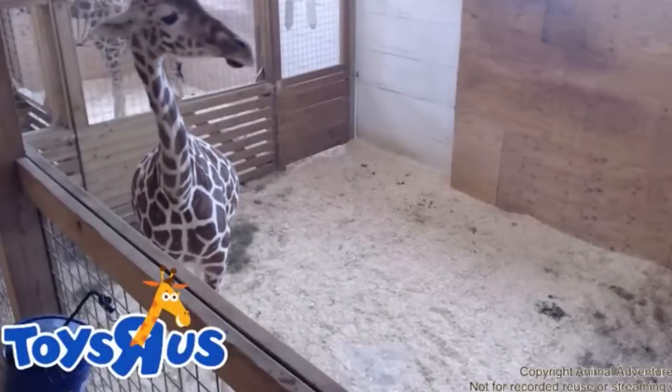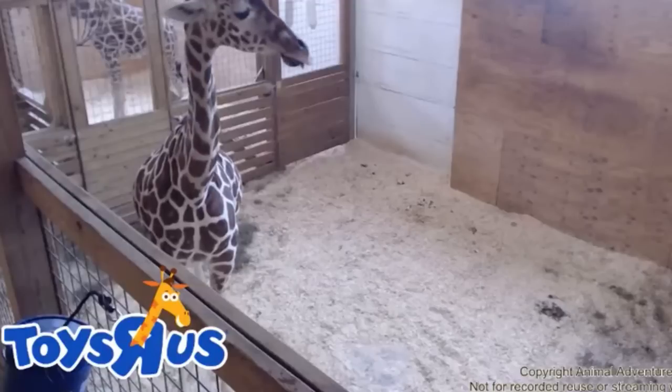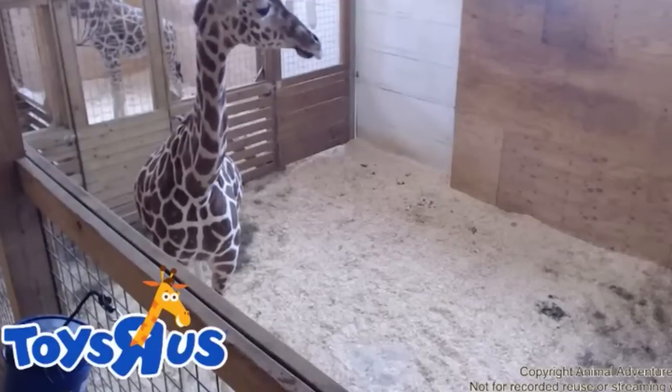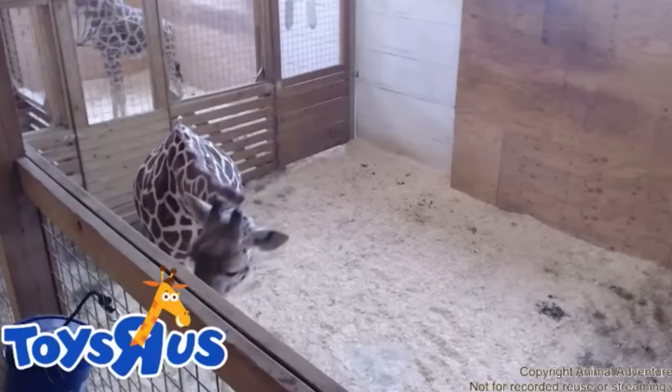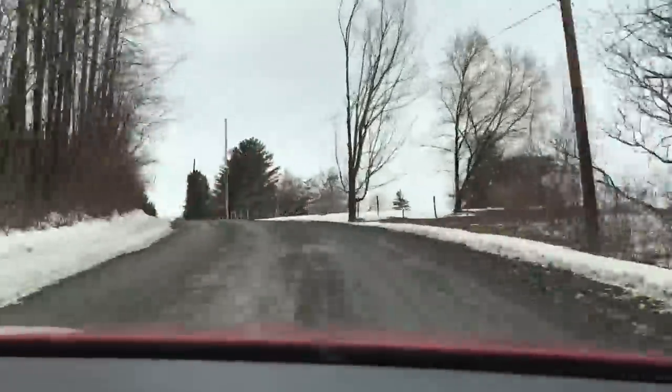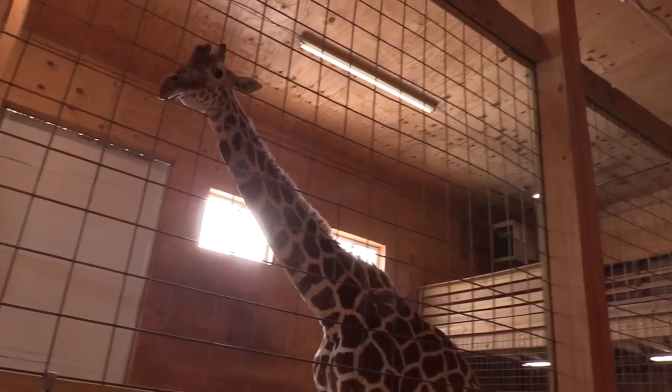April the Giraffe has quickly become an internet sensation, and here at Toys R Us, we're excited to support April, giraffe conservation, and the Animal Adventure Park. We took the drive up north to Harpursville, New York to meet April for the first time.